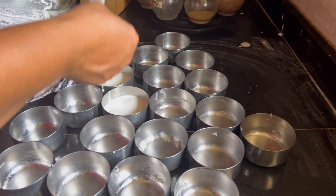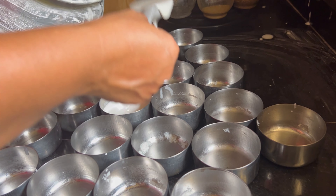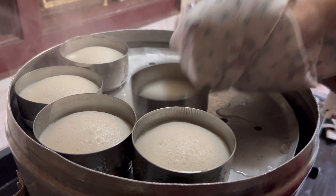I'm shooting in the reverse order — my mom shot the clip of removing the idlis because I was having my lunch, but now my mom is pouring the batter into the idli cups and keeping them for the second round of steaming. Now mama is removing the hot, piping, steaming idlis.